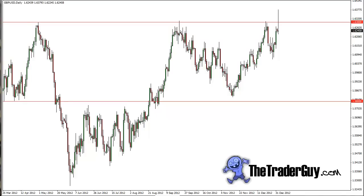Welcome to another video from TheTraderGuy at TheTraderGuy.com. In this video, this is one that I found interesting to chart — the pound dollar — and it is January 2nd that I'm looking at.